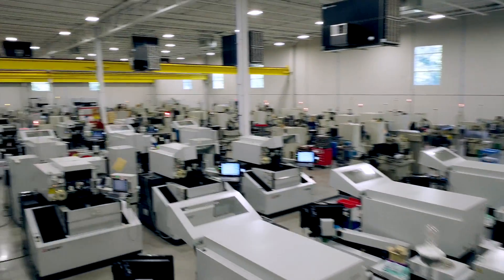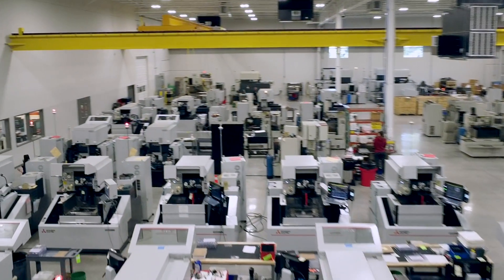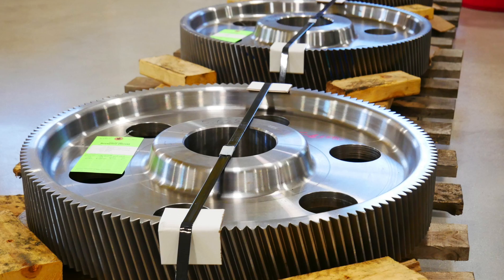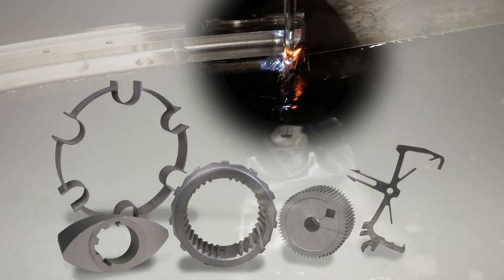We've got four machines that can do 32 inches tall. We can take your biggest part and your smallest part — 32 inches tall, 10,000 pound parts. We do that on a daily basis in production mode and one-piece orders, your prototypes.